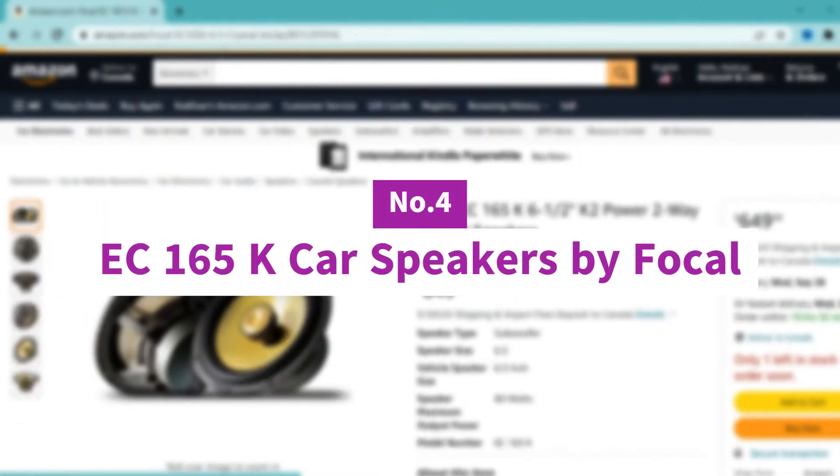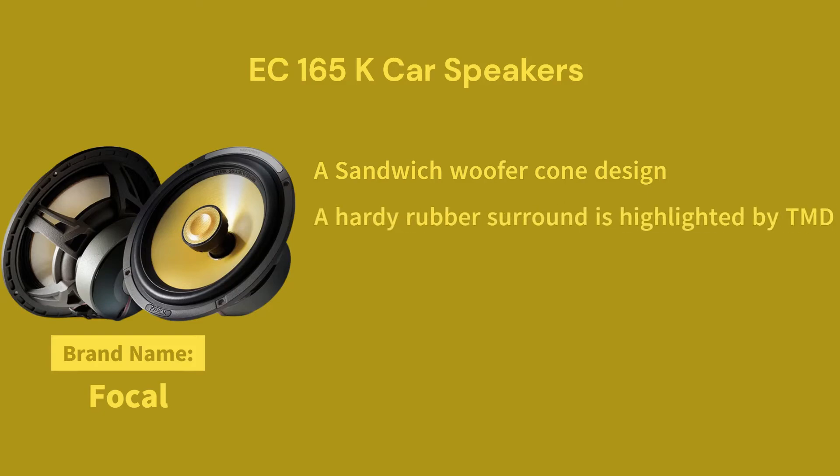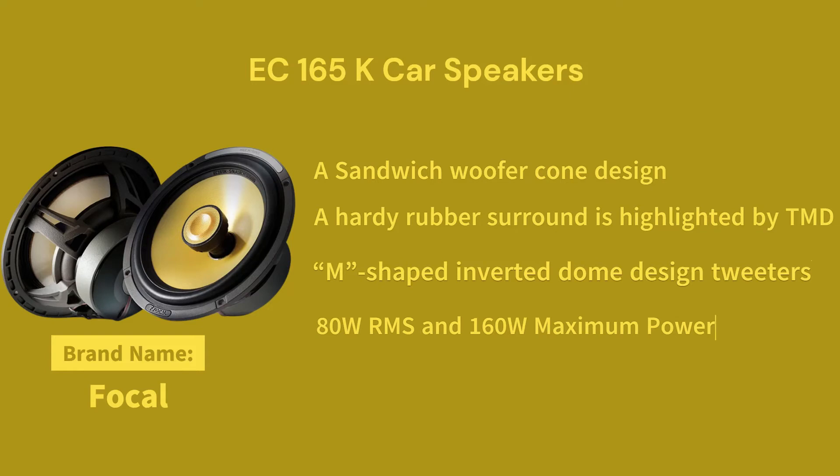Number 4: E-C165K Car Speakers by Focal. These speakers are truly in a class of their own. They feature a sandwich woofer cone design where the sturdy and light Kevlar woofer cones are sandwiched between a pair of ultra-thin glass fiber layers for increased strength and longevity. A hardy rubber surround is highlighted by Focal's tuned mass damper technology for stronger resistance to distortion at high volumes. The tweeters are built with an M-shaped inverted dome design for superb sound quality, better peak power handling, and increased sound dispersion. It is capable of handling up to 80W RMS and 160W maximum.